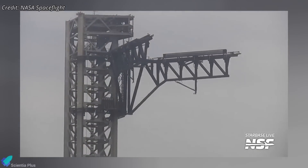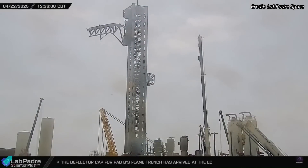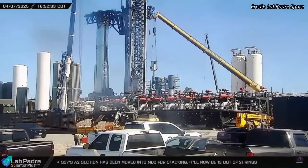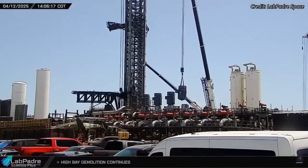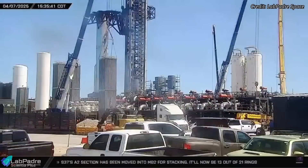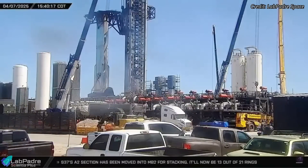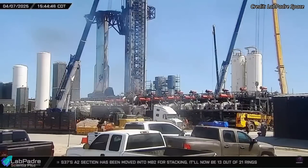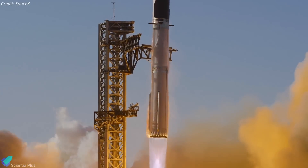The full sequence lasted around three hours. These drills are part of standard launch preparations, especially after the modifications made in response to Flight 8's lessons. Damaged heat exchangers and cryogenic pumps from the last mission are being replaced, and new high-throughput pumps are being installed to speed up tanking operations. Several vaporizers and propellant plumbing lines are also being replaced or upgraded to improve flow stability and minimize pressure losses. Altogether, Flight 9 appears on track for liftoff sometime in the first half of next month.